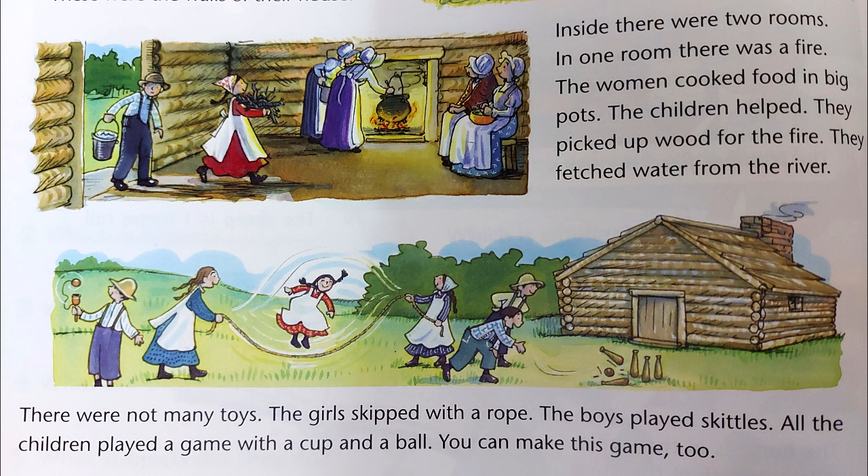There were not many toys. The girls skipped with a rope. The boys played skittles. All the children played a game with a cup and a ball. You can make this game, too.